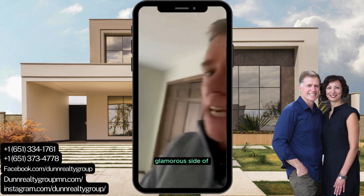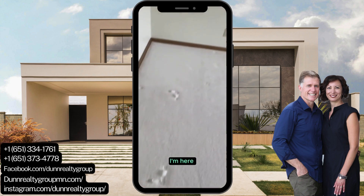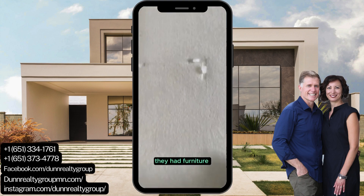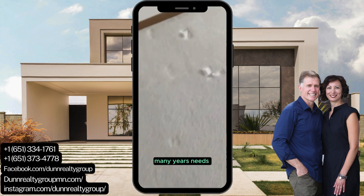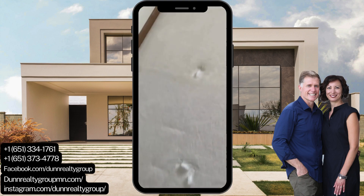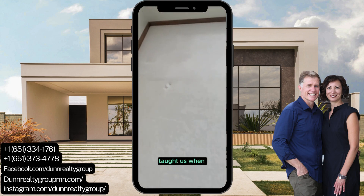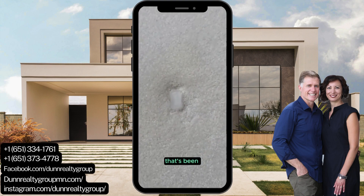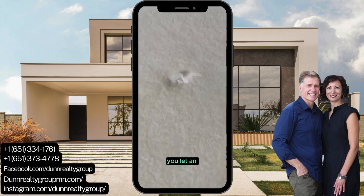This is the glamorous side of real estate. I'm here in a house where the clients have moved out — they had furniture here for many, many years, which leaves an impression in the carpet. One of the tricks they taught us is to help those impressions by rehydrating the carpet that's been smushed down for years.